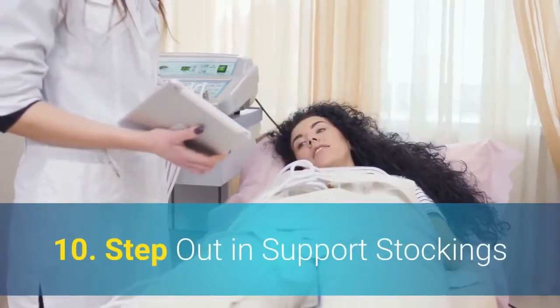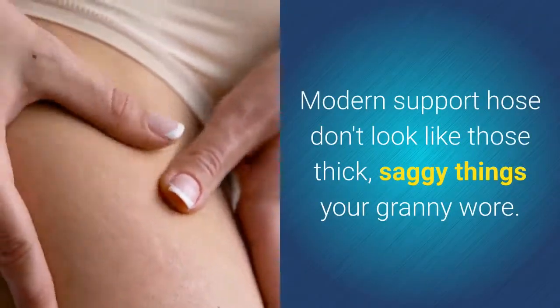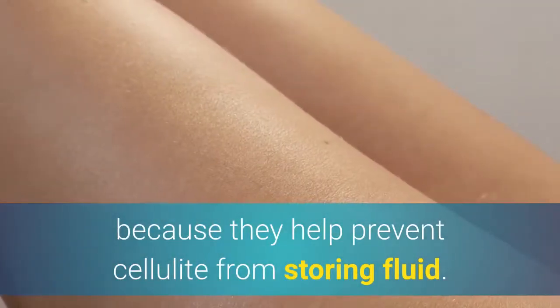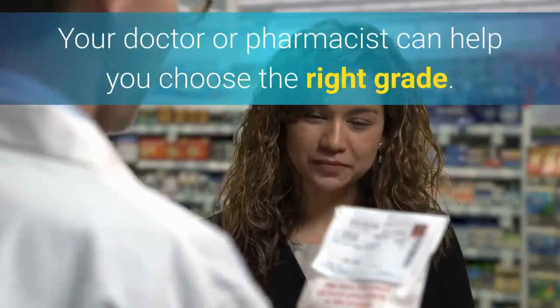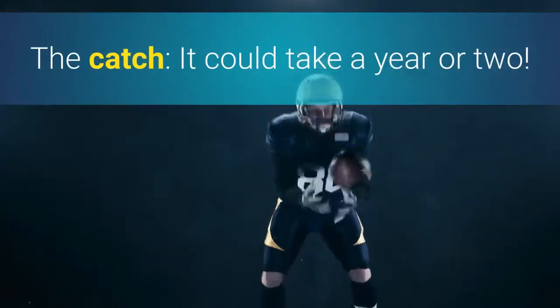10. Step Out In Support Stockings. Modern support hose don't look like those thick, saggy things your granny wore. If you wear them often, your skin should look smoother because they help prevent cellulite from storing fluid. Your doctor or pharmacist can help you choose the right grade. The catch: it could take a year or two.